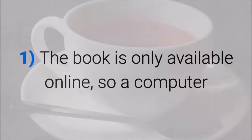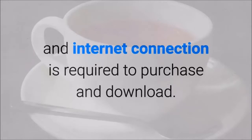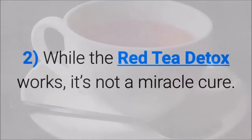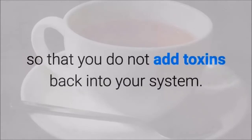The book is only available online, so a computer and internet connection are required to purchase and download it. Once you download it, you can print out a physical copy for easy reference. While the Red Tea Detox works, it's not a miracle cure — after the detox, you'll need to adopt a clean diet so that you do not add toxins back into your system. Consistency and disciplined eating are required.